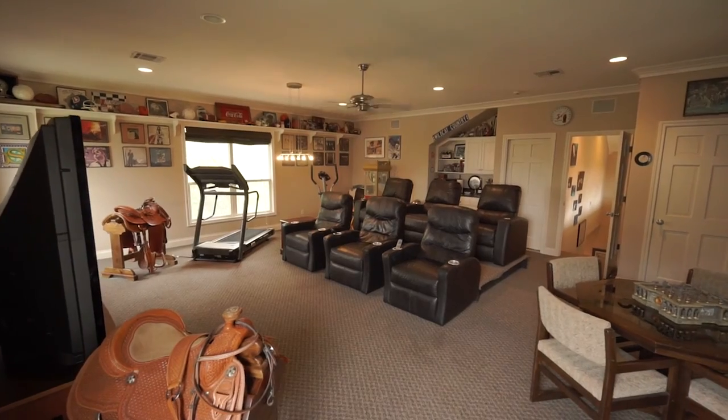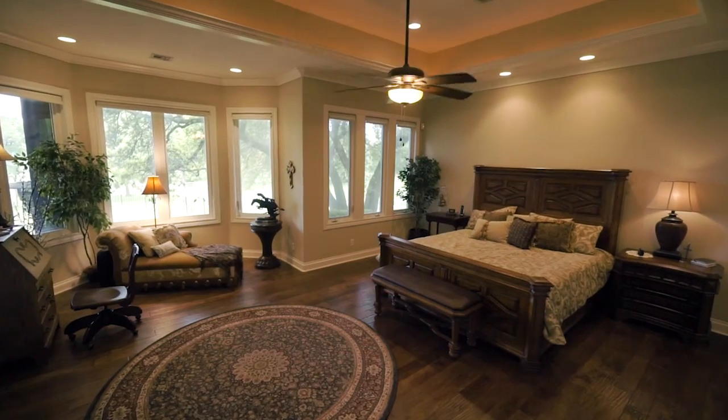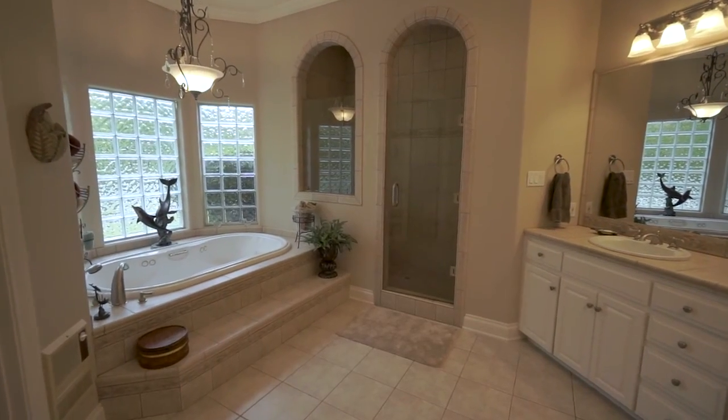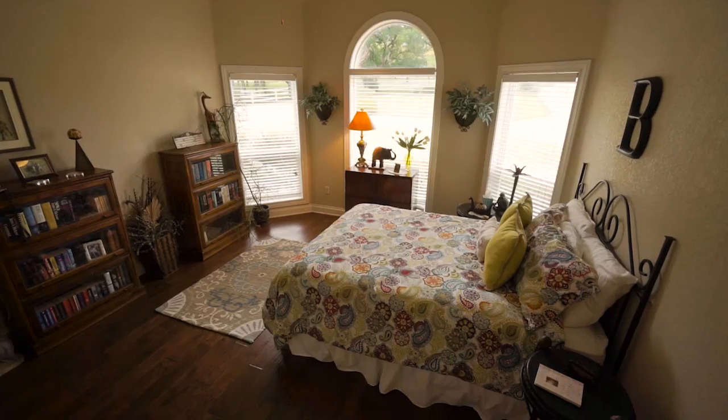The upstairs media room is ready for entertaining with media seating. The master suite has access to the large patio and includes his and hers walk-in closets. All four bedrooms have walk-in closets and full baths.